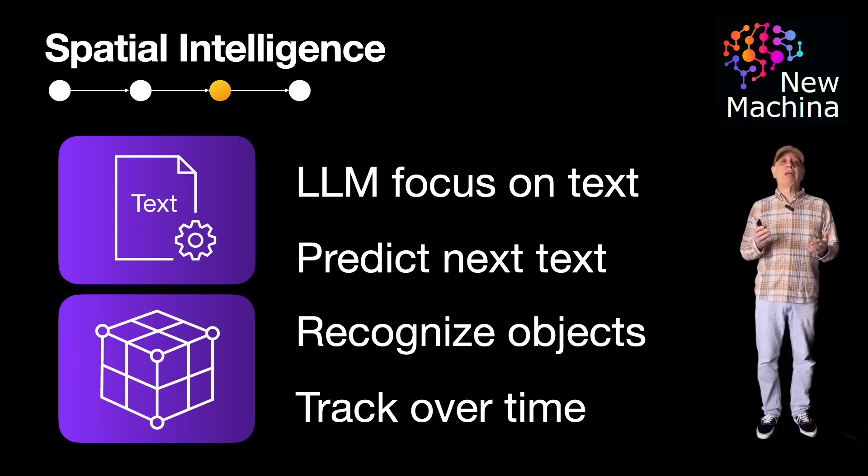So what are some applications of spatial intelligence in the real world? Spatial AI is foundational for autonomous agents like robots, self-driving cars, and AR/VR systems, which must safely move through complex spaces.